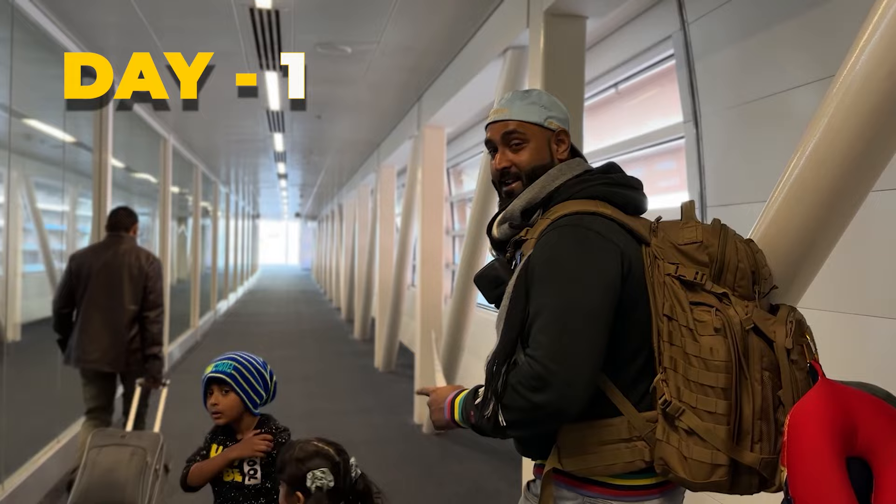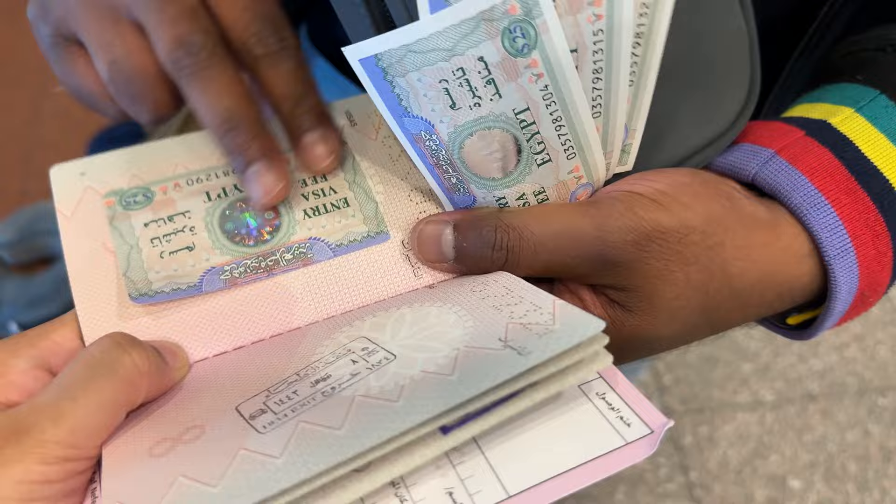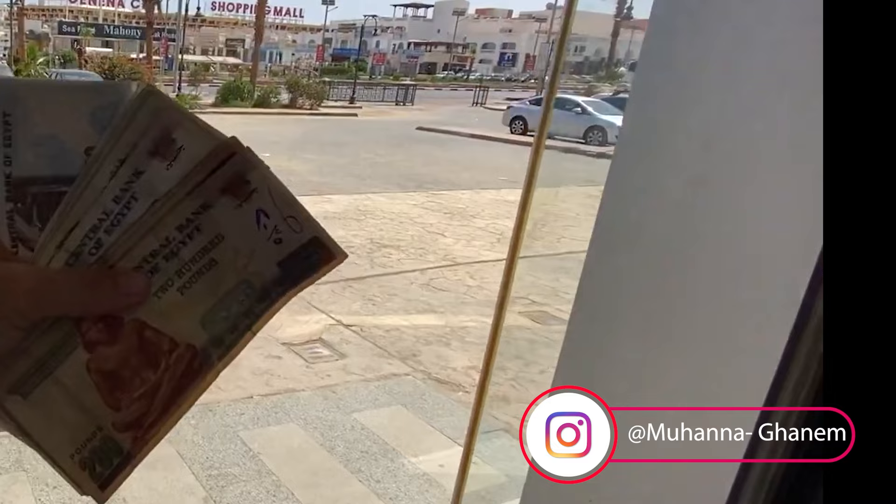Day 1: flight from Bahrain to Egypt. The airline I chose was Saudi Airlines which cost me $225 per person. Visa is on arrival for many countries and I paid $25 per person. You have to take the visa sticker from bank counters in the airport before you enter immigration. Do not bring too much Egyptian pounds from your country — bring only a few for Uber and SIM card; bring the rest in dollars.